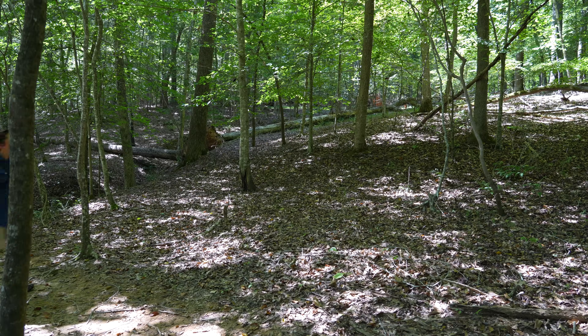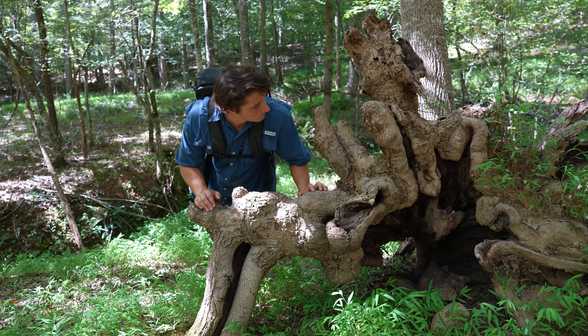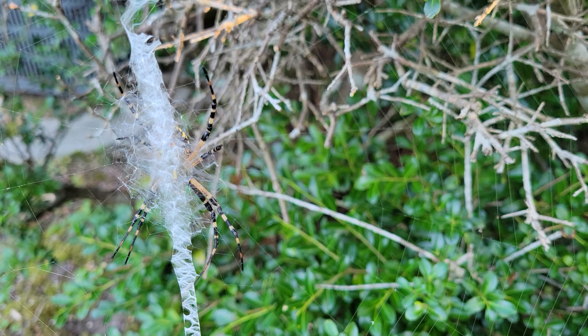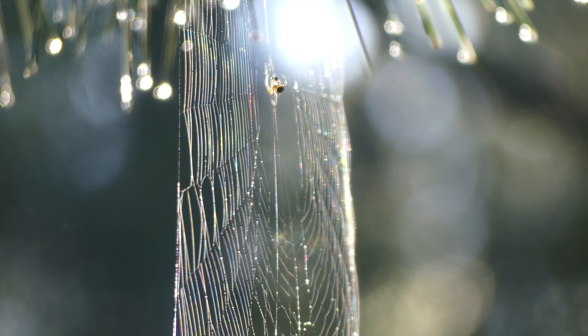Both of the species that we're searching for today can be found in the forested landscape, and both of them are known to spin pretty large, very obvious webs. So to find these spiders, all I really had to do was look in areas where they might place a web, which is basically anywhere that there might be flying insects.